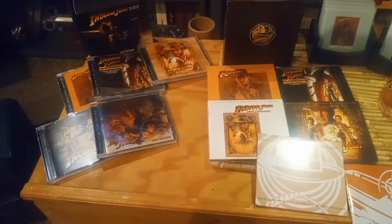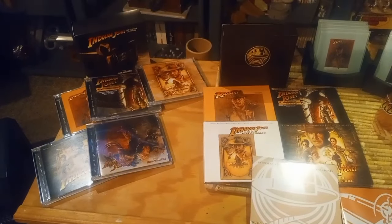Hi everybody, it's Mark again. We're going to talk about the new Indiana Jones box sets that just came out. The stuff shown in the video will be from the new box set and from the original 2008 box set, comparing the differences — the disc labels, the covers, different styles — and my thoughts on which is better and which is worse.